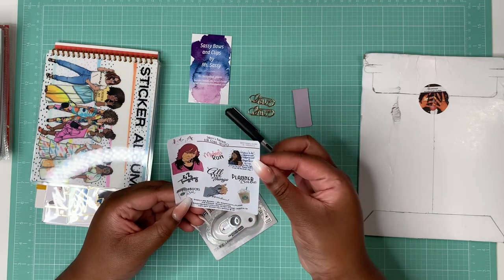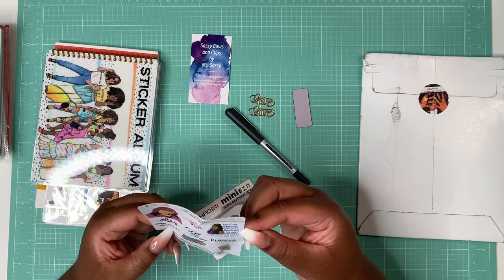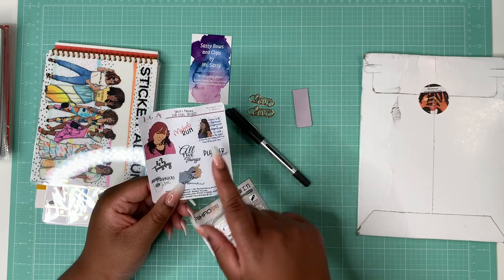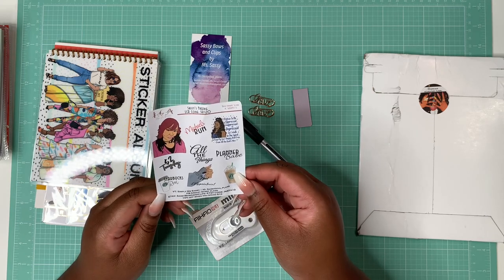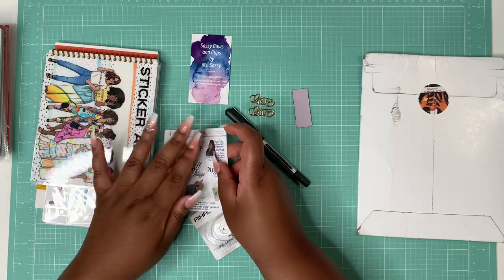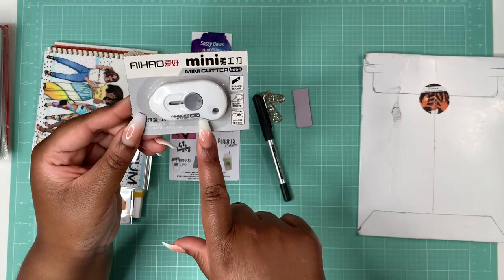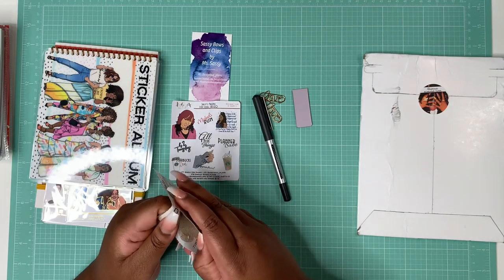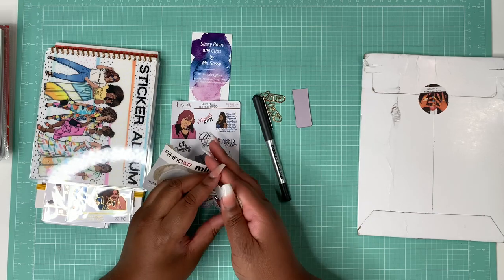She included Sassy's freebies — I love that! There's a Starbucks run, nail appointment, two dollar Tuesday, and a Michaels run sticker. One sticker says 'I refuse to be oppressed, suppressed, or depressed, so I walk in the spirit to keep my soul happy and free from all the devil's mess — amen to that.' There's also an 'all the things planner babe' sticker, a Starbucks cup sticker, and an Etsy code for 10% off when you spend ten dollars. And here is the mini washi cutter!